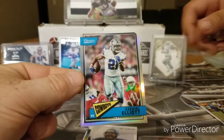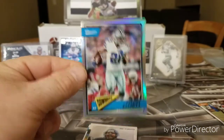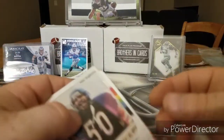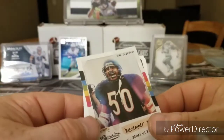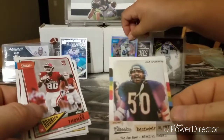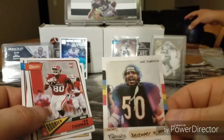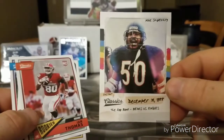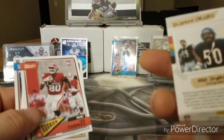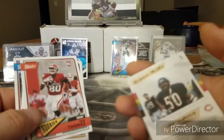In fact, I think this might be the card I traded that guy Chris for. The Fog Bowl — Bears versus Eagles — Mike Singletary. Nice! Instant Classics. Mike Singletary is a legend. Great player.